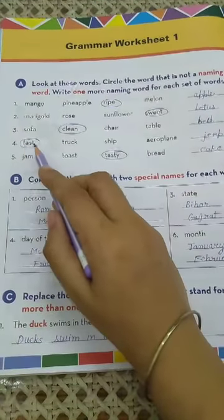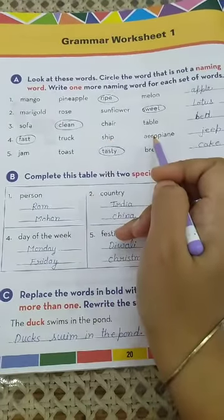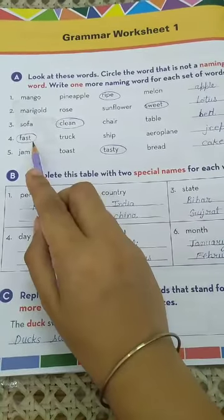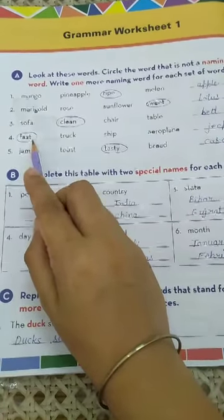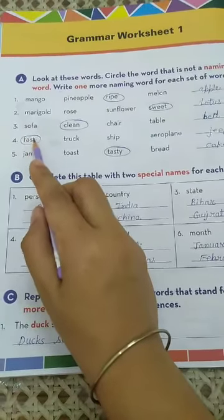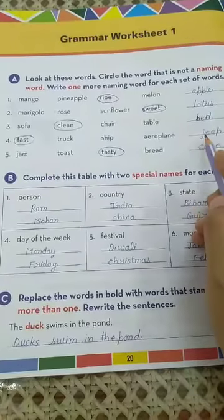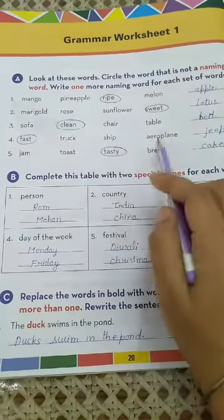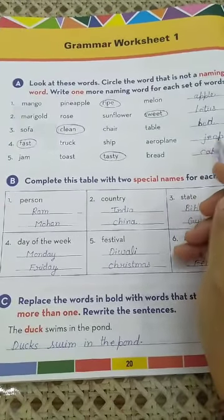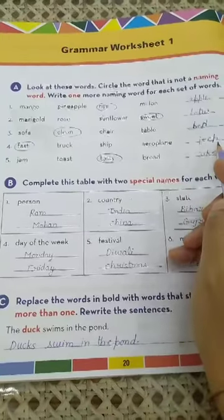Now come to number 4: fast, truck, ship, aeroplane. Truck, ship, and aeroplane are all transport names, but 'fast' is the odd word and is not a naming word. So we have to circle 'fast'. Write a new transport naming word here: jeep. J-E-E-P, jeep.